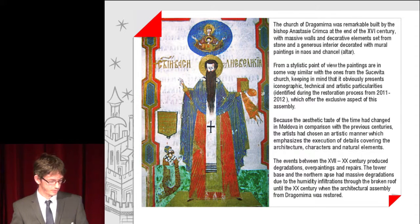Because the aesthetic taste of the time had changed in Moldova in comparison with previous centuries, the artists had chosen an artistic manner which emphasizes the execution of details, covering the architecture, characters and natural elements. The events between the 17th and 20th centuries produced degradations over the paintings and repairs. The Tower Bays and the Northern Alps had massive degradation due to humidity infiltrations through the broken roof until the 20th century, when the architectural assembly from Dragomina was restored.